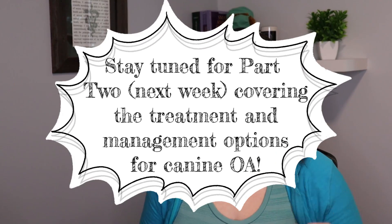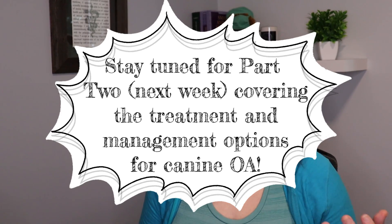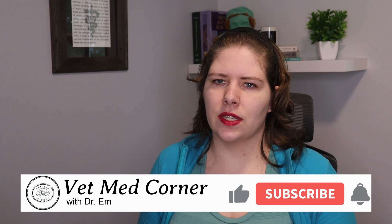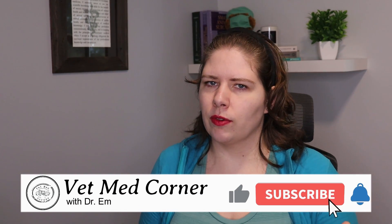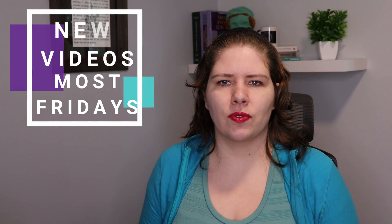I'm going to put in the video description links to the other videos I've already done, as well as some other resources about canine arthritis if you want to do more reading. I hope this video has been helpful, and I would love to hear what you learned. If you have a future video topic suggestion, definitely comment below — I put out a new video most Fridays, so I look forward to seeing you in the next one. Bye for now!